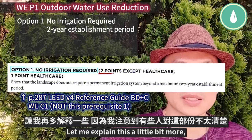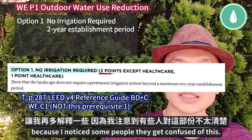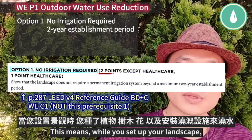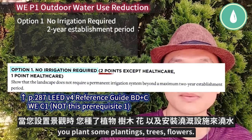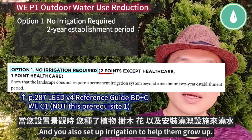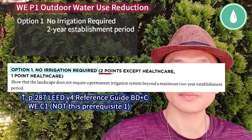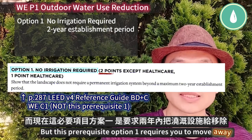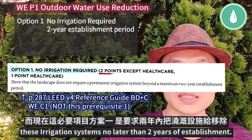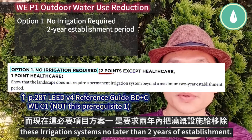Let me explain this a little bit more because some people get confused. This means where you set up your landscape — you plant plantings, trees, and flowers, and you also set up irrigation to help them grow. But prerequisite option 1 requires you to remove this irrigation system no later than two years of establishment.